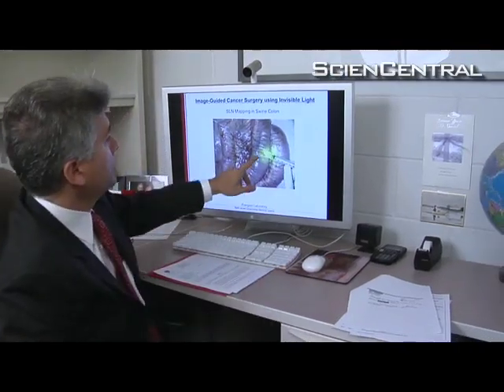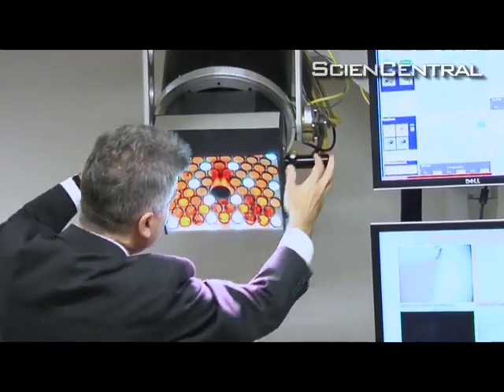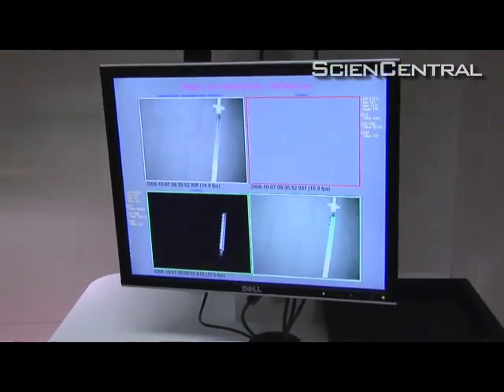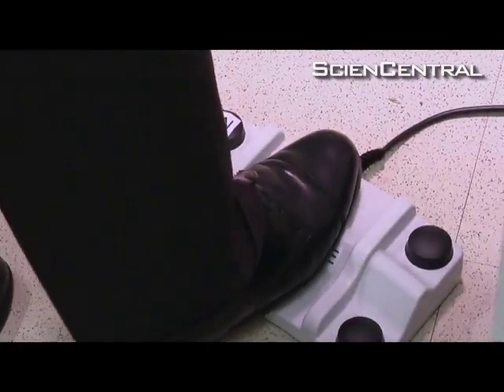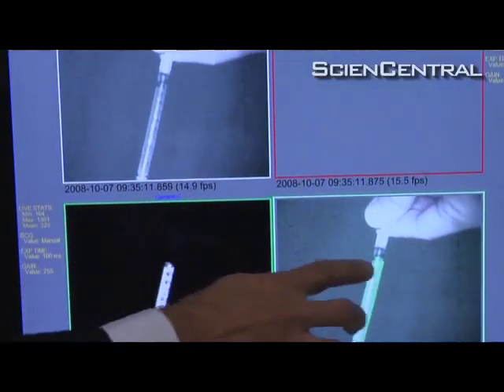John Frangione at Beth Israel Deaconess Medical Center in Boston invented a camera that shows a part of the light spectrum that people can't see. Patients get a single shot of a safe dye that gives off invisible light. A computer controls the camera and converts the images to an easy-to-see color.